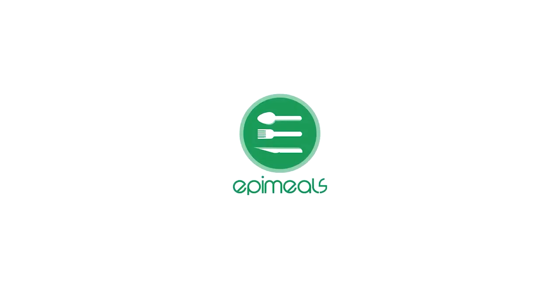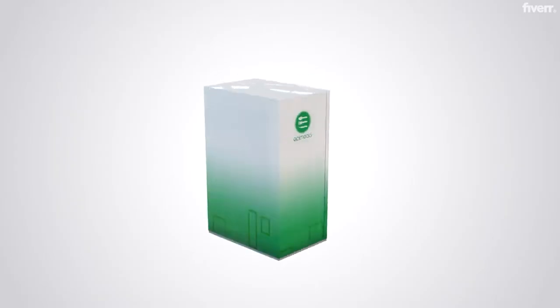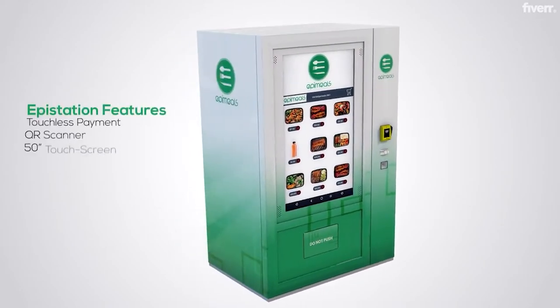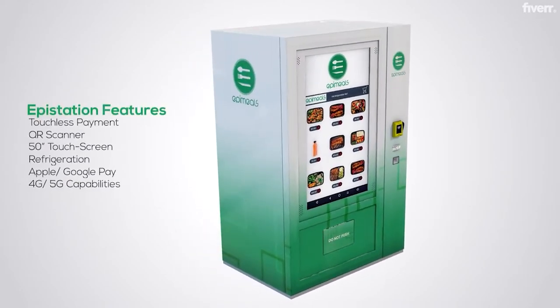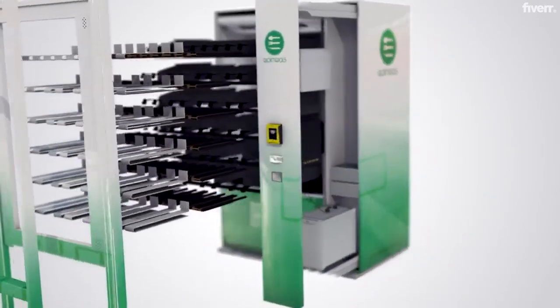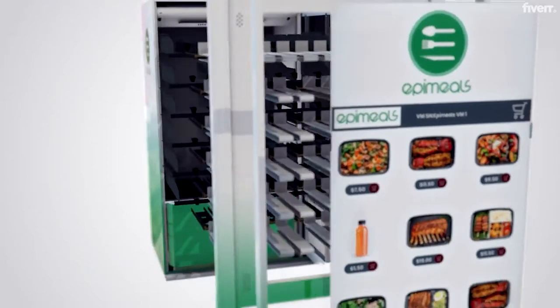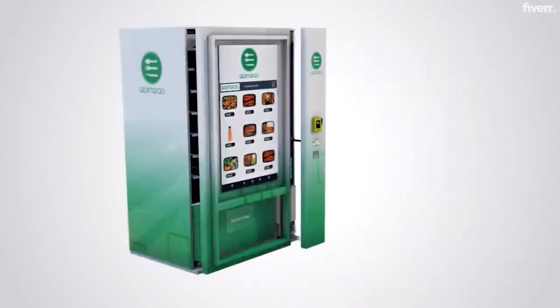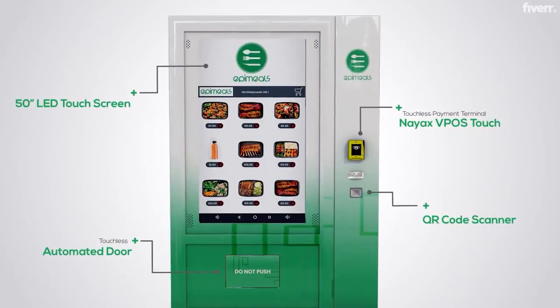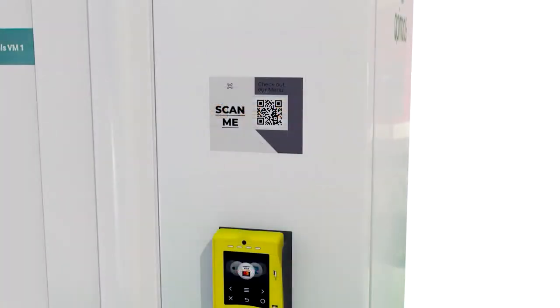EpiMeals — the future of affordable healthy eating made convenient with our automated vending technology called EpiStations. Our EpiStations offer unique features such as a 50-inch LED touchscreen, QR scanner, touchless payment options such as Apple and Google Pay, 4G and 5G capabilities, and touchless automated doors.